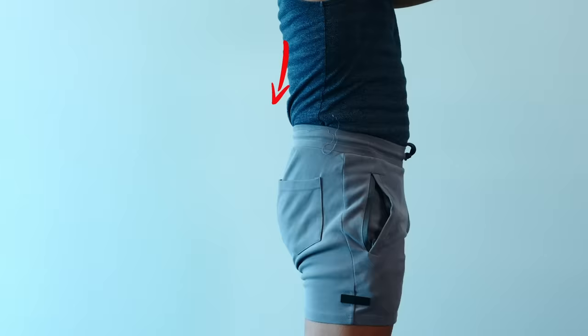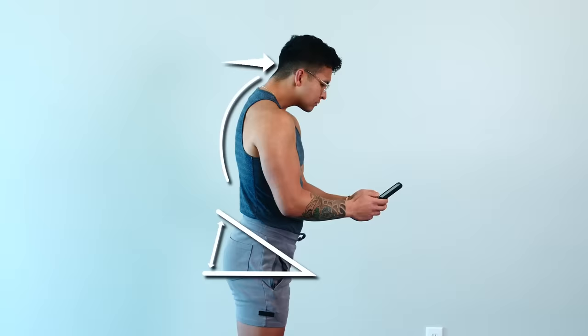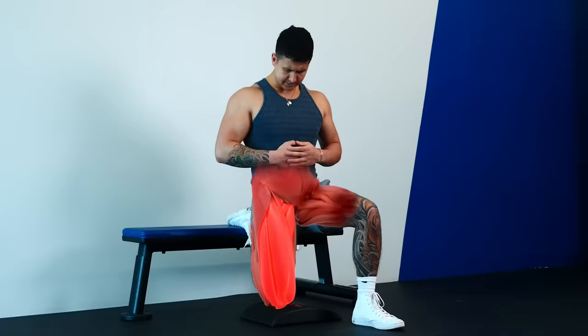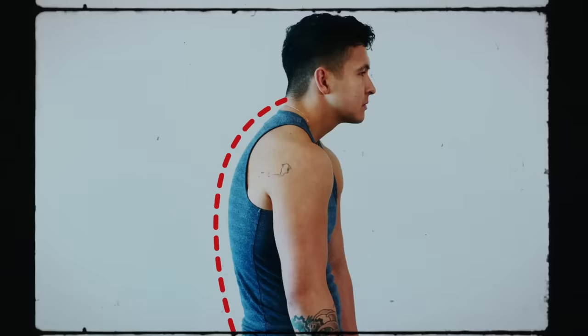Forward head, rounded shoulders, and a Donald Duck butt. Look familiar? Honestly, you don't realize how bad your posture has become until someone snaps a pic of you. Don't worry — use my new and approved five minute posture routine and I guarantee you'll fix this in no time.